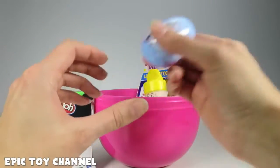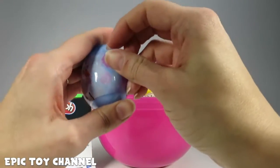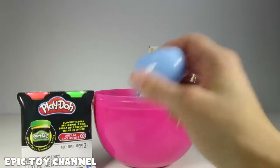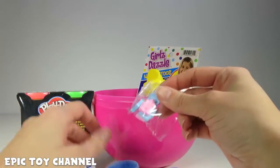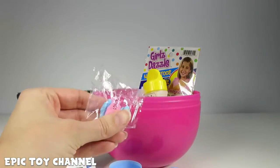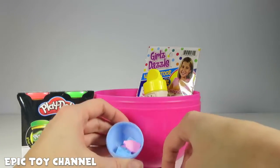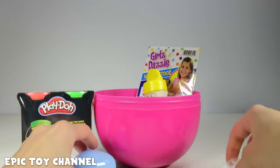What else do we have? We've got an Olaf surprise egg and there's something inside. Let's find out what's inside of you, Olaf! We've got some candy castles — blue and pink candy castles. I'm going to taste one. They're pretty good! This is my egg of candy castles. Awesome!